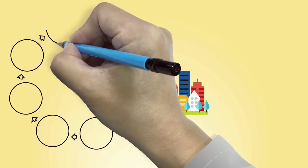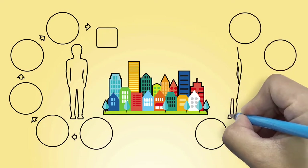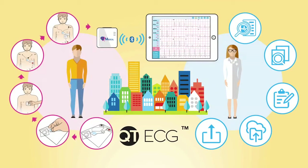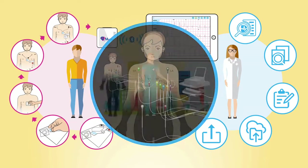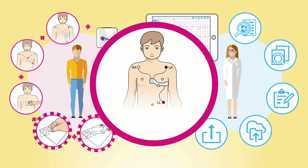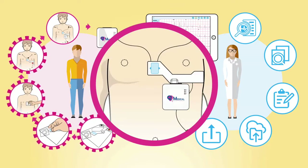We've developed a revolutionary ECG technology that makes it easier and faster to take care of your heart health — the QT ECG. Unlike other ECGs with 10 electrodes and 10 long cables, QT ECG uses a one-piece proprietary electrode that saves 70% of the time to do a test.